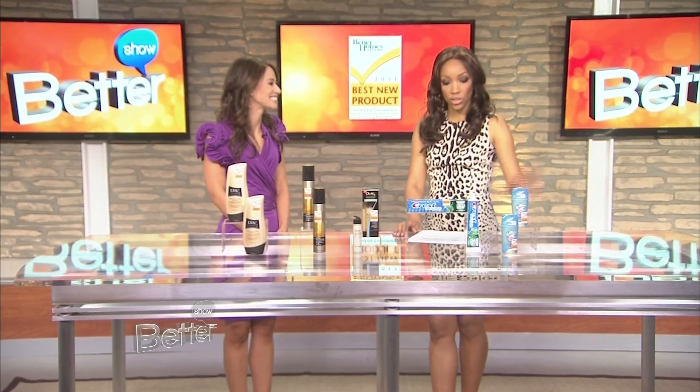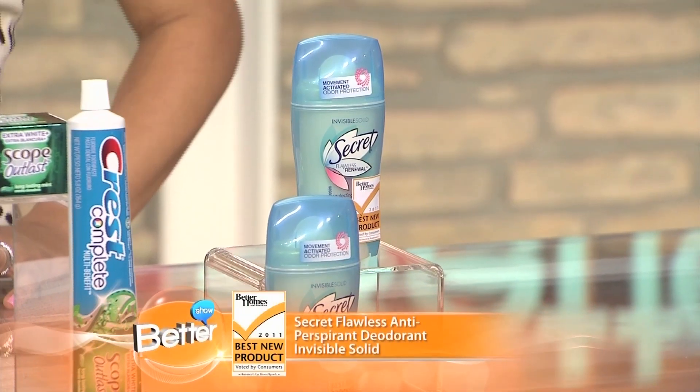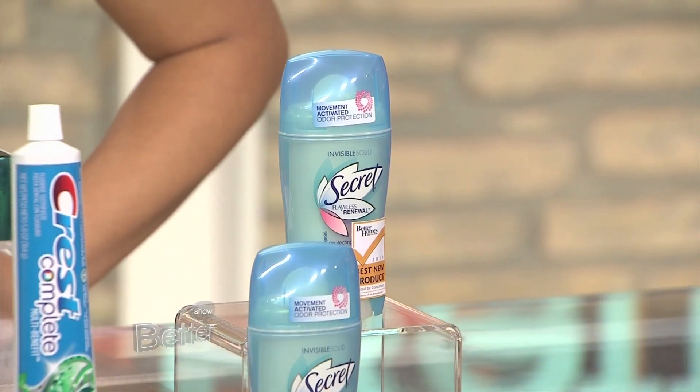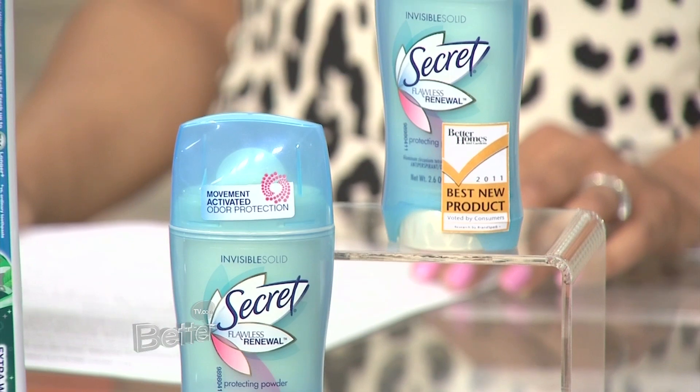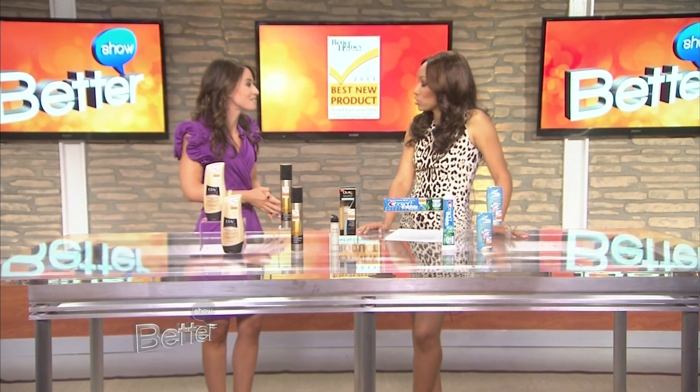Moving on to the deodorant category — the winner is from Secret. It's Secret Flawless Antiperspirant Deodorant Invisible Solid. This is really special because it contains two times the odor-fighting ingredients compared to regular deodorants on the market. When your body is heating up, that's when this kicks in — it helps release fresh ingredients so you smell fresh when you're starting to sweat. And invisible solids have really come a long way since they first started.